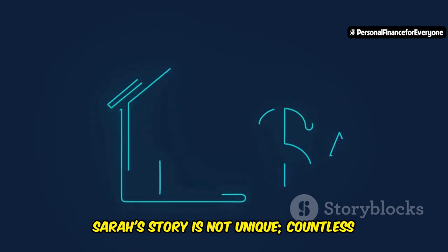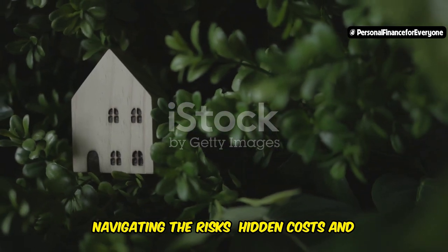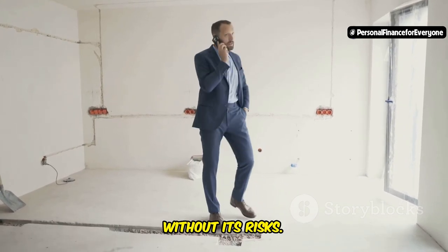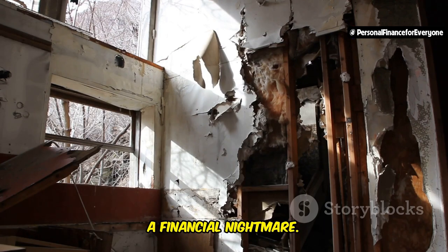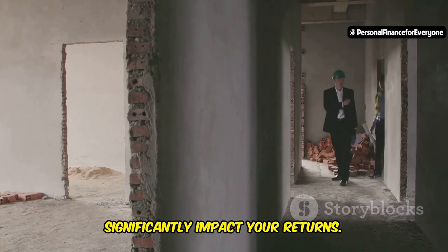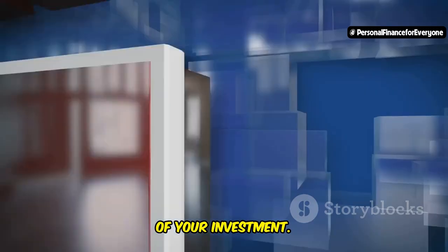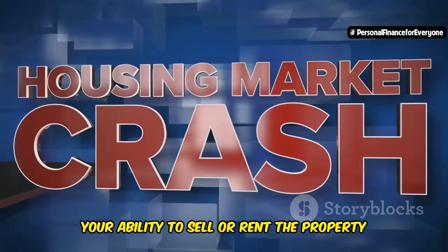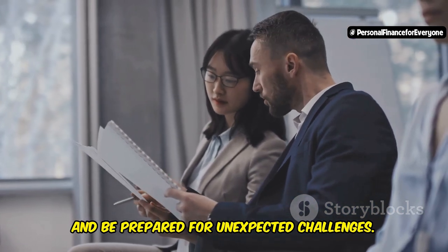Sarah's story is not unique. Countless investors are achieving financial freedom through distressed properties. While the potential rewards are enticing, investing in distressed properties is not without its risks. Hidden problems like structural damage or outdated plumbing can quickly turn a dream investment into a financial nightmare. Underestimating renovation costs or encountering unexpected delays can also significantly impact your returns. Furthermore, market fluctuations can affect the value of your investment — a sudden economic downturn or shift in the local real estate market can impact your ability to sell or rent the property at your desired price.